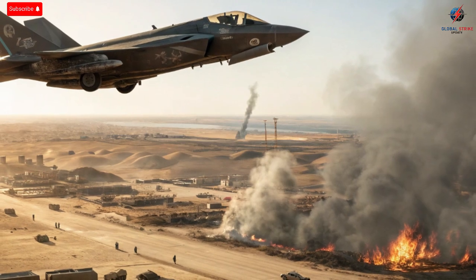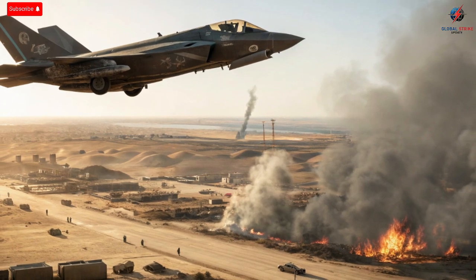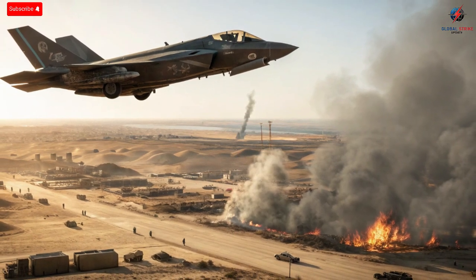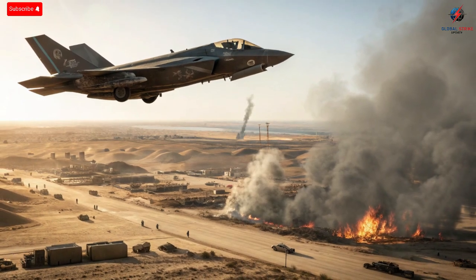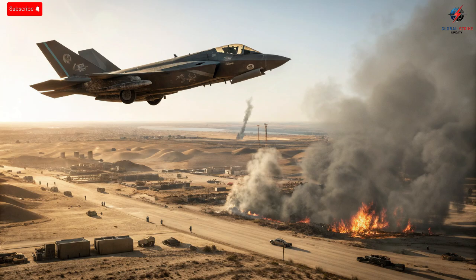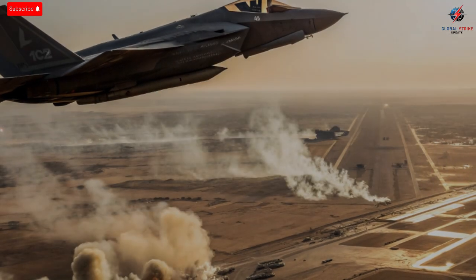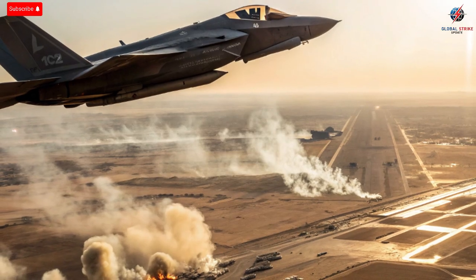Engineers integrated Israeli-made electronic warfare systems directly into the jet, allowing it to operate with unique sensors, radar, jamming technology, and data link systems that communicate perfectly with Israel's broader defense network. From the moment the Adir leaves the runway, it's not flying alone. It's fully synced with satellites, drones, ground control, and missile defense platforms like Iron Dome and David's Sling. This gives Israel the ability to conduct joint operations seamlessly, where every element of defense and offense is connected in real time.